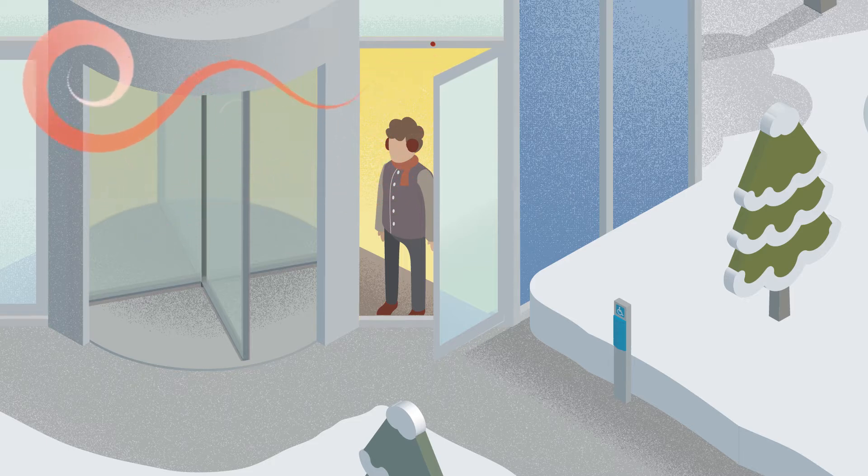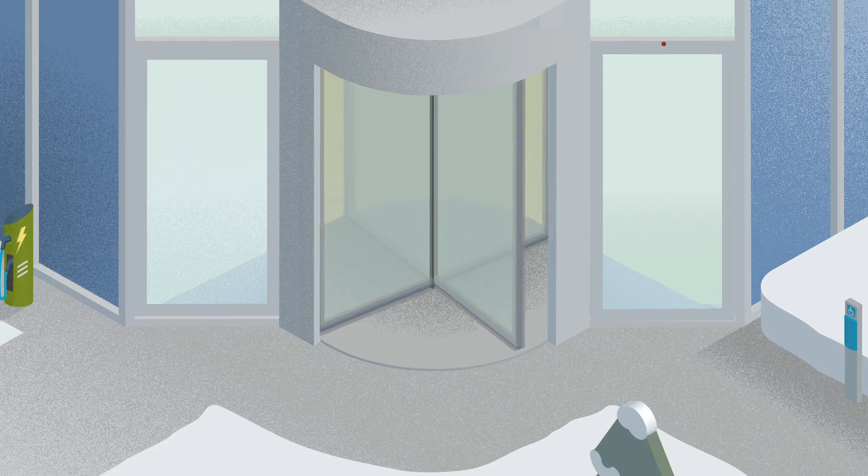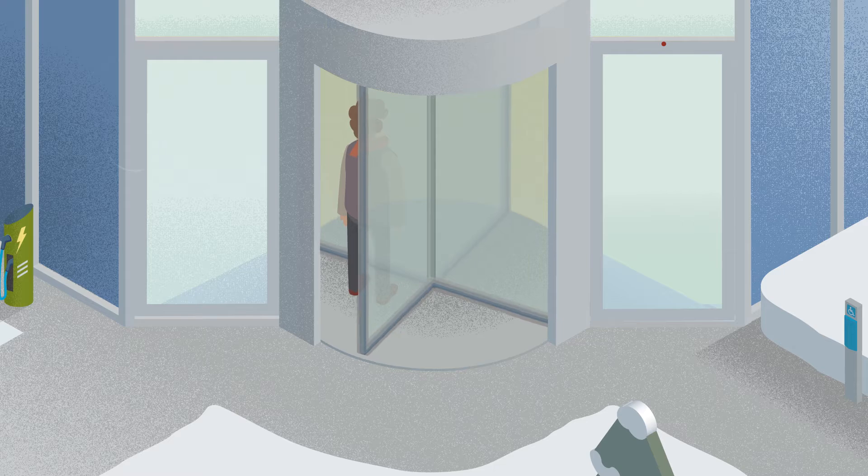Revolving doors are the most effective option for high footfall areas — always open to people, but up to twice as efficient as other options at keeping air in.